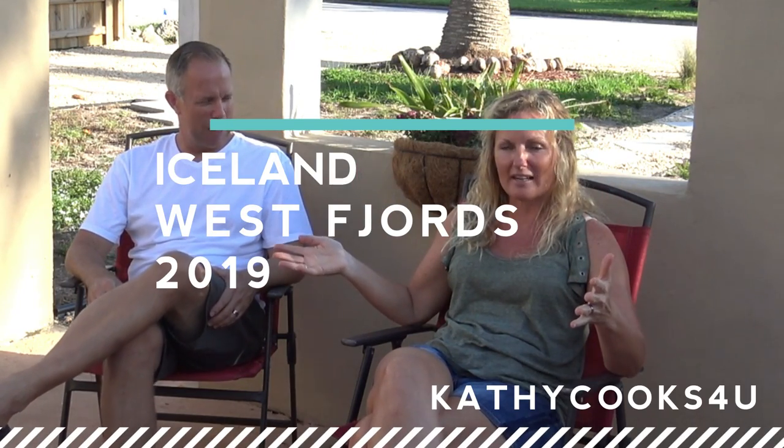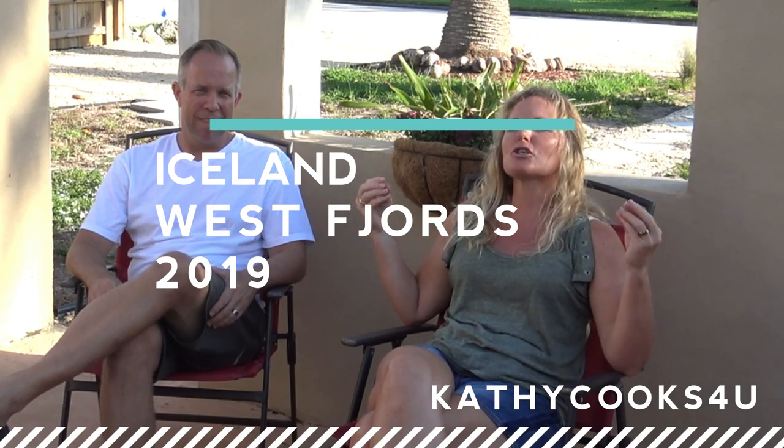2019. We celebrated our 25th anniversary in Iceland and we're here to show you how to camp Iceland, how to do it great, especially we wanted to show you how to get outside of all of the tourists that now are in Iceland.